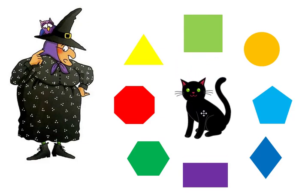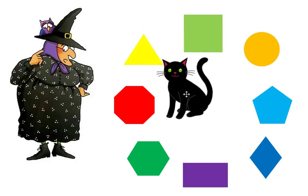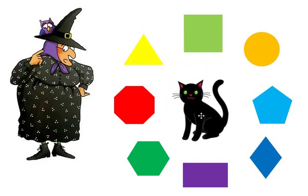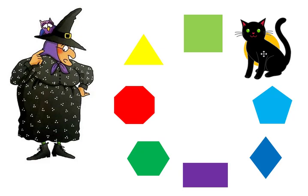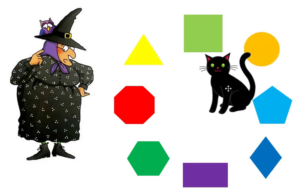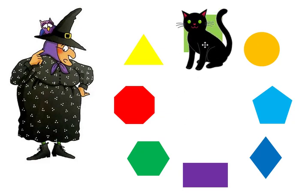Mildred needs to find the triangle. Mildred needs to find the circle. Mildred needs to find the square. Midnight found the square.